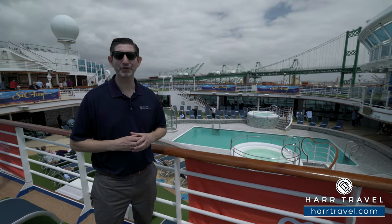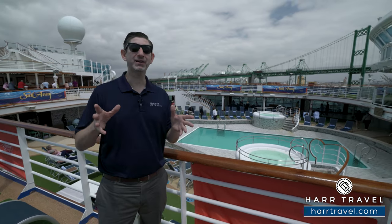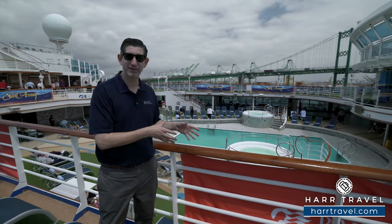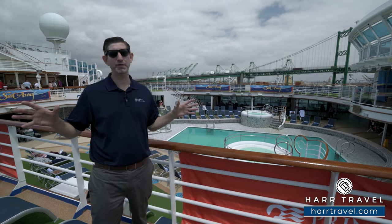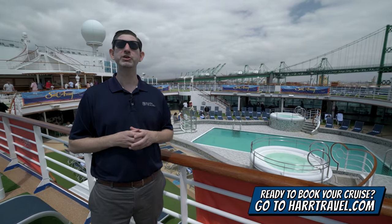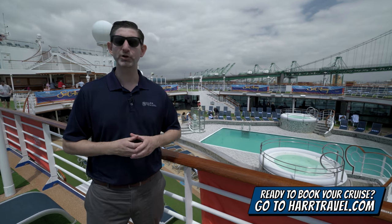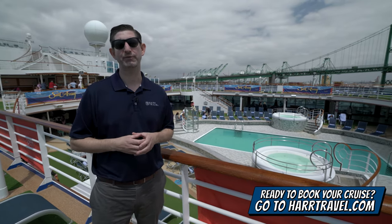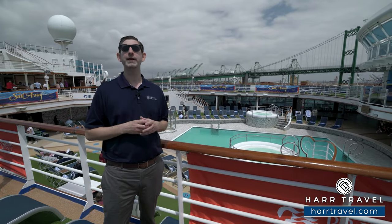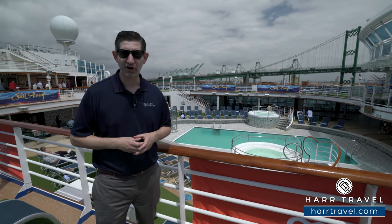Greetings everyone, this is Danny from HardTravel.com, your Princess Cruises experts, and today I have the great pleasure of being on board the beautiful Crown Princess. My family's had a great time on this ship and I'm going to tour all the public spaces. Before we get started, when you're ready to book your next cruise make sure you reach out to the experts at HardTravel or book it right on HardTravel.com — we know we can help craft your cruise vacation of a lifetime at an incredible value.